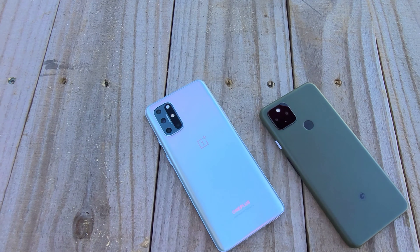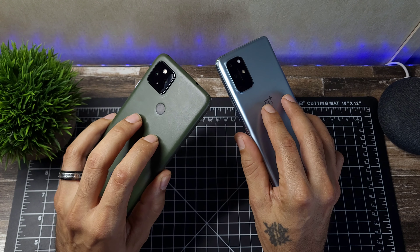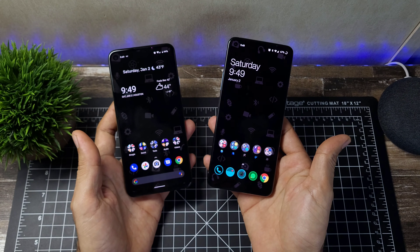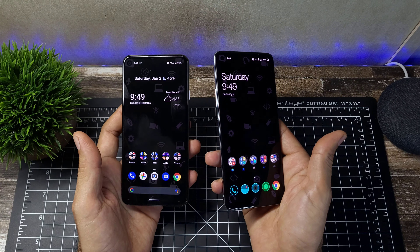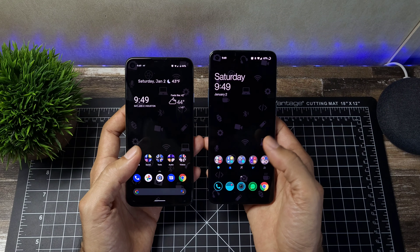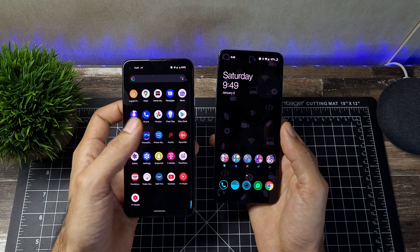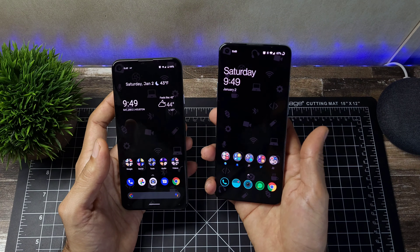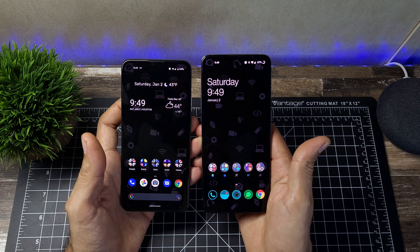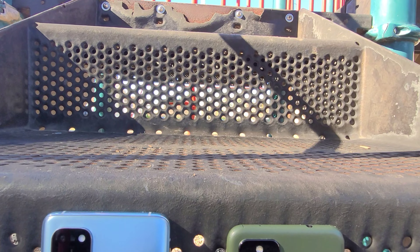Both are running Android 11 out of the box. The OnePlus has the Snapdragon 865 processor, 12GB of RAM, and 256GB of internal storage. The Pixel has the Snapdragon 765G, 6GB of RAM, and 128GB of storage. Neither offers microSD card support. Both are fast phones — the Google Pixel still feels snappy due to Google's optimization — but the OnePlus takes the win with that higher RAM and larger storage.